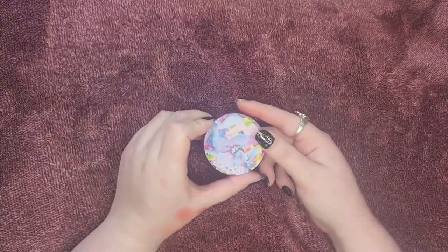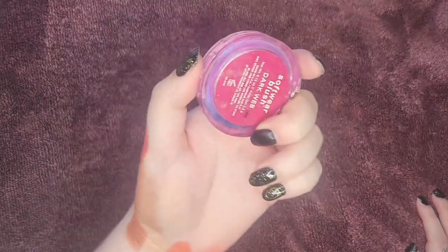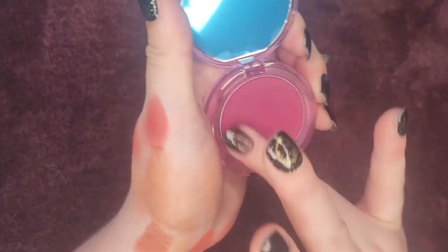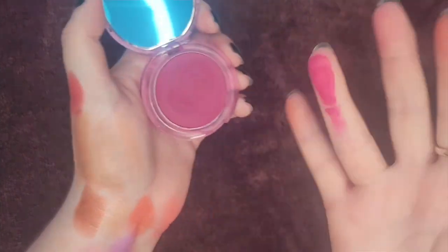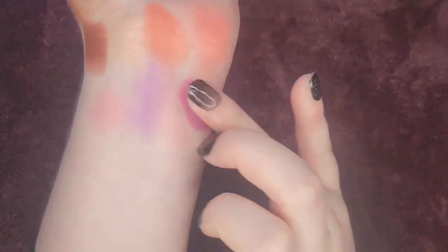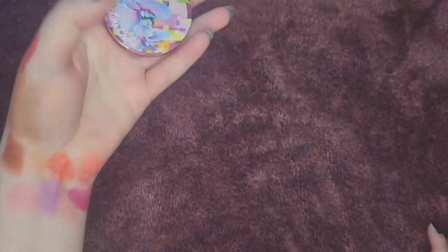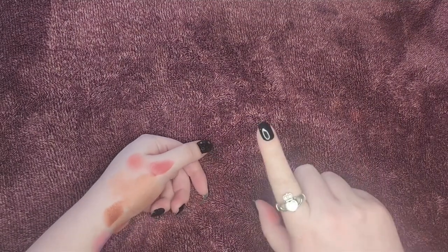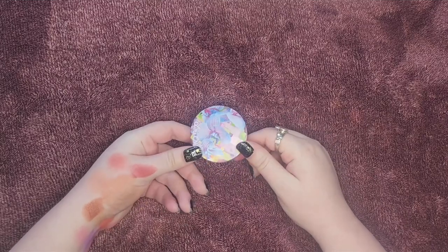This is from Lime Crime — the only blush I own from them — in the shade Dark Web. I don't think these are still available but they might have something similar by now. This is so pigmented but still so blendable, and it's a beautiful berry — not like a plum, not a purple, a true berry and it looks gorgeous. I will say the formula is not as creamy as some other things I own, but I still love it. Keeping this one for sure.